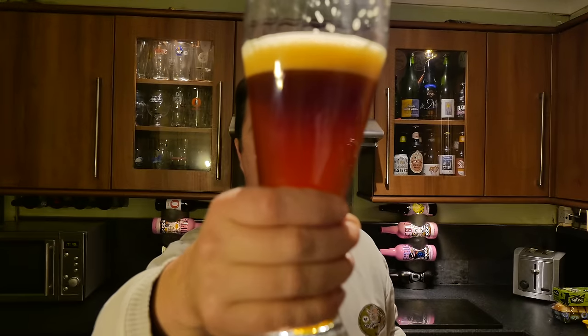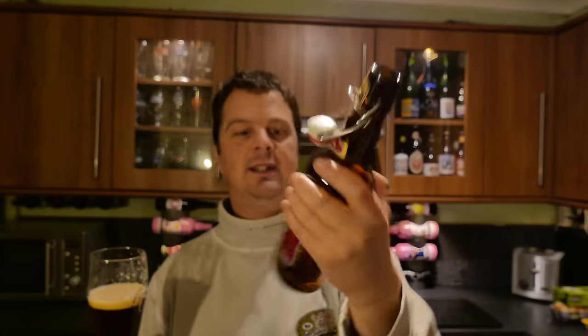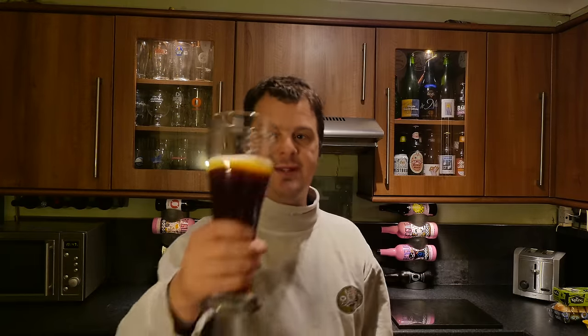What a lovely looking beer. That's the Hacker-Pschorr Animator, 8.1% ABV Doppelbock. Rating: this beer is holding up really well, even considering I've got a cold. I'm going to give it a 9 out of 10. It's a 9 out of 10 for Real Craft Beer.